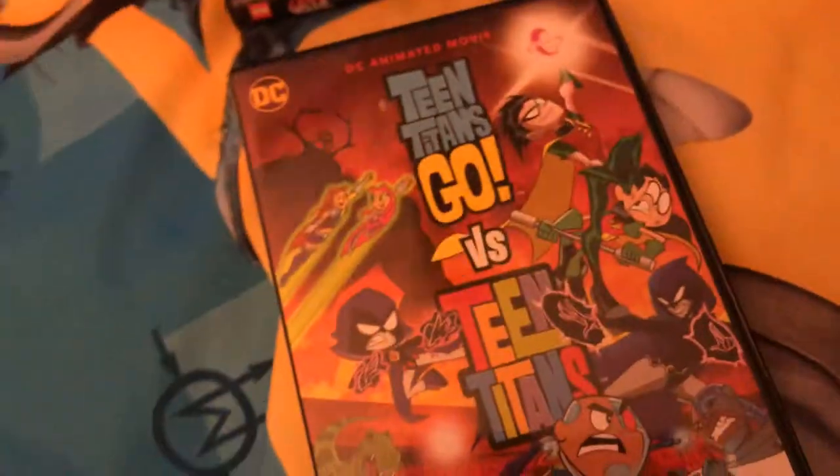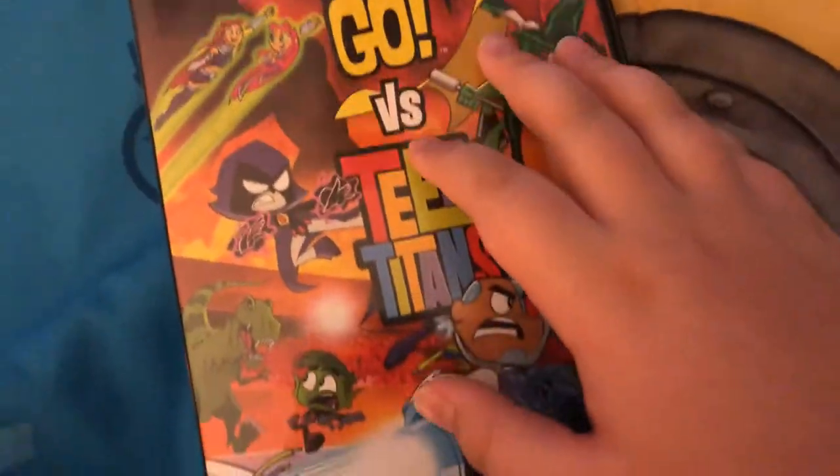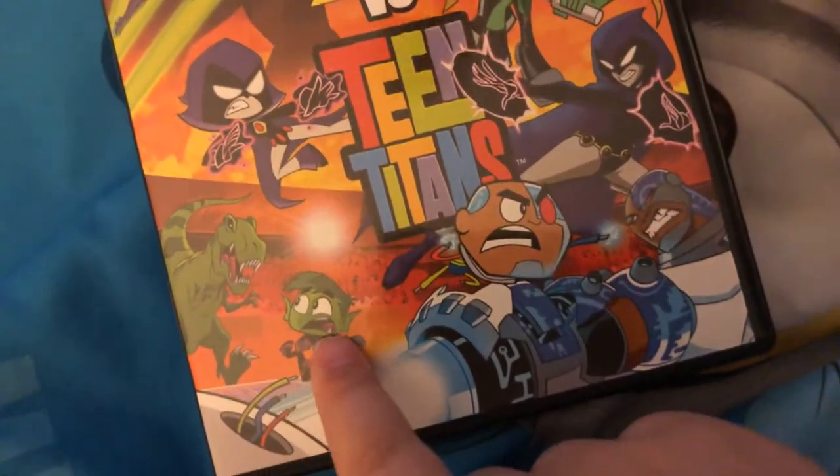The next one we have is a DVD that I really don't like the most. Teen Titans Go versus Teen Titans. Here's the front, side, back. This is from Warner Bros. Let's move this fan. Here's the disc.